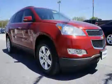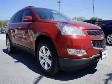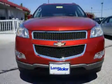Power windows with driver express down and chrome door handles are included. Driven with care for 36,007 miles, this makes the Traverse an easy choice for you.